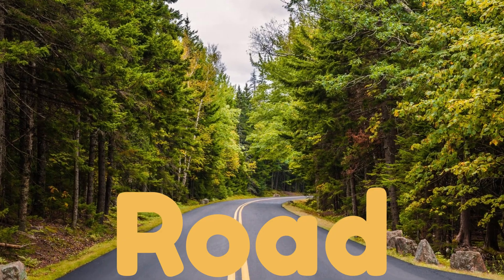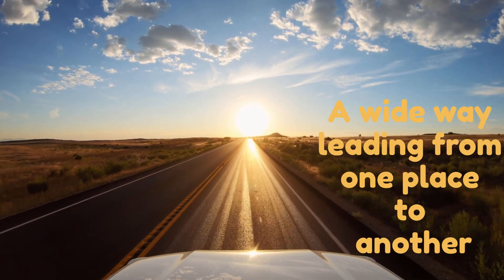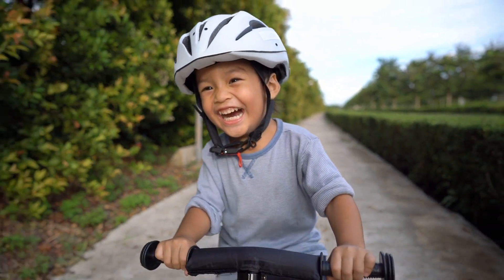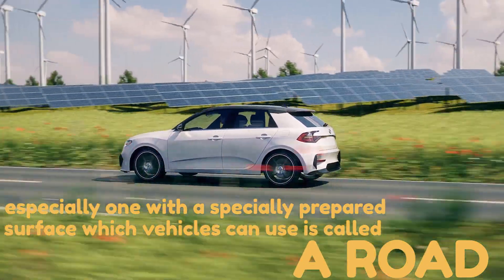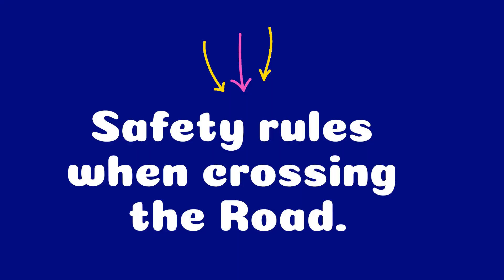A wide way leading from one place to another, especially one with a specially prepared surface which vehicles can use, is called a road. A road is a linear way for the conveyance of traffic that mostly has an improved surface for use by vehicles — a way that leads from one place to another, especially one with a hard surface that cars and other vehicles can use.